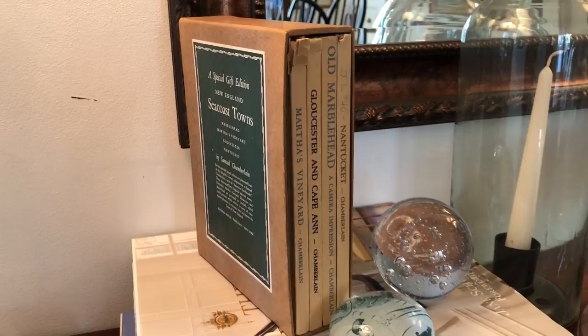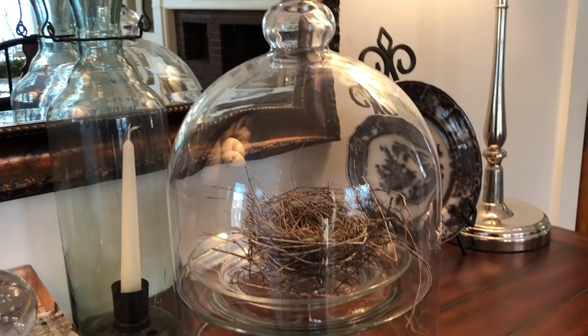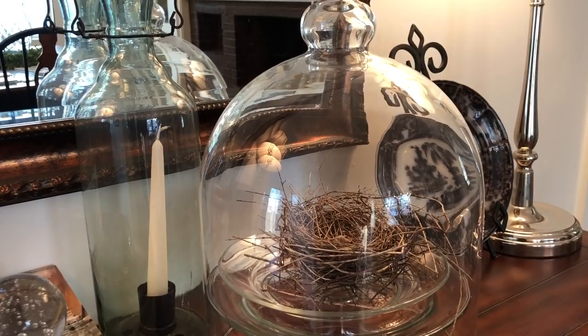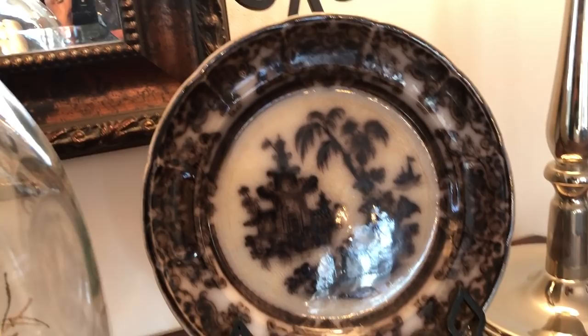These paperweights I picked up at resale stores. This large cloche I had at my store for props — I picked it up from my wholesaler. The nest just fell in one day when I was looking for a nest with my stepdaughter, so I put it in there. This little plate — I just loved the coloring. I paid I believe $12 or $14 for it.